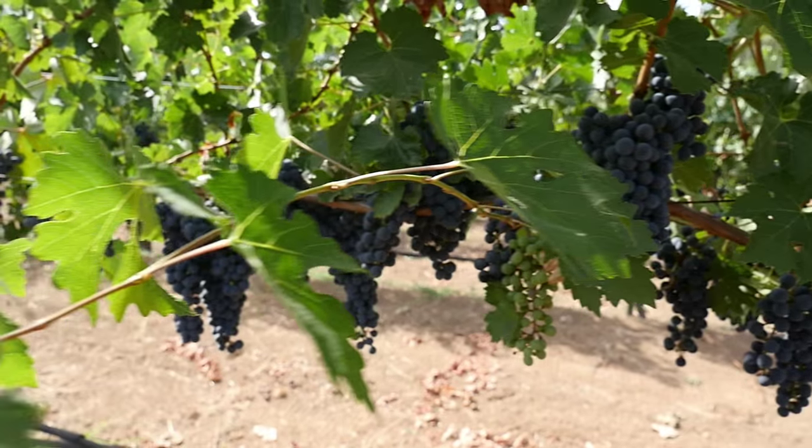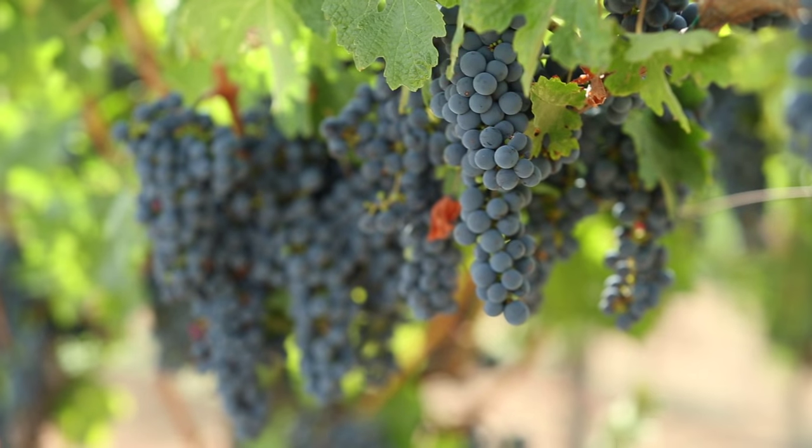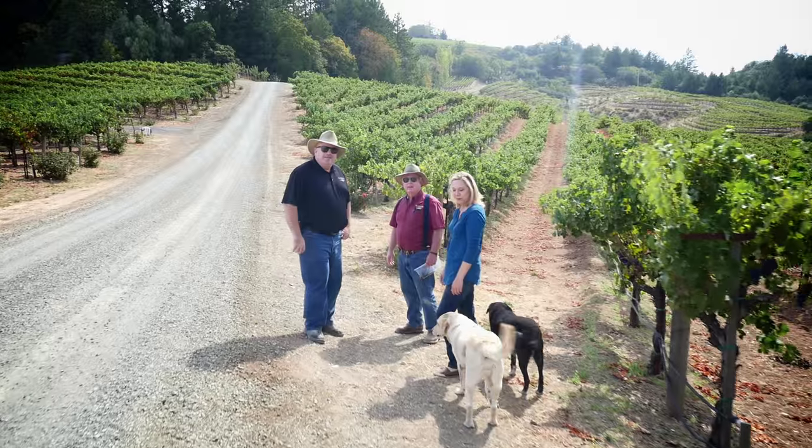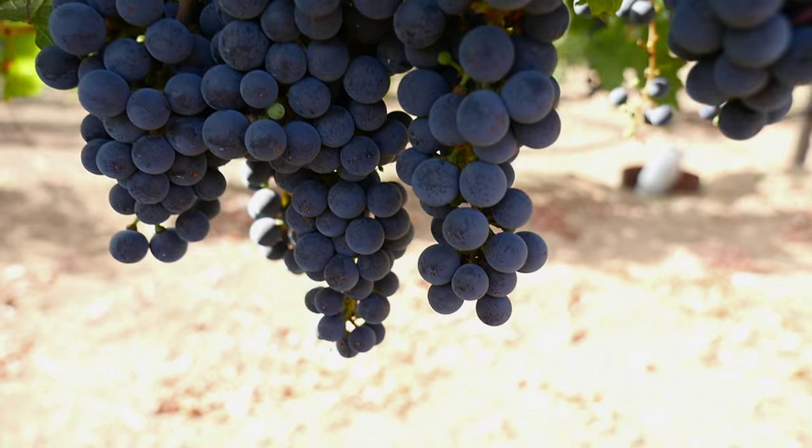We've seen Pinot Noir and Sauvignon Blanc come in today, but the Napa Valley's most widely planted grape, Cabernet Sauvignon, hasn't come in yet. How does a winemaker know it's the right time? I'm here with Fred Schweiger and his son Andy of Schweiger Vineyards to find out.